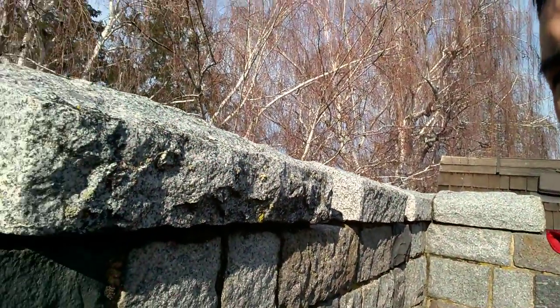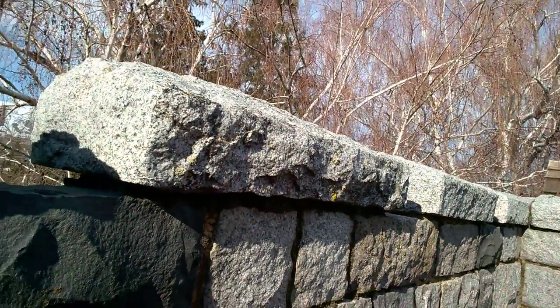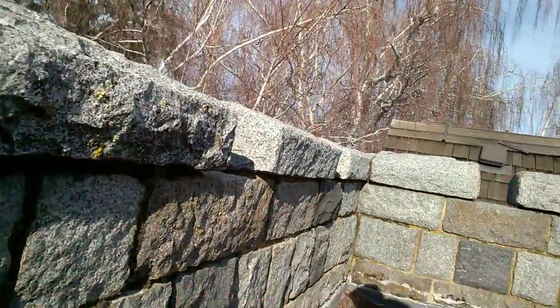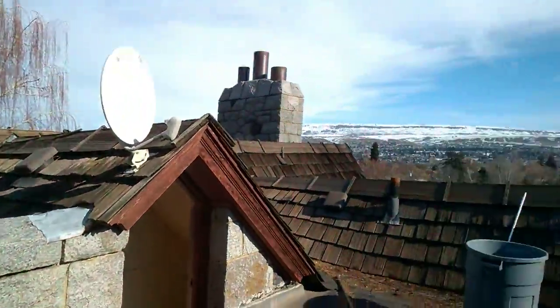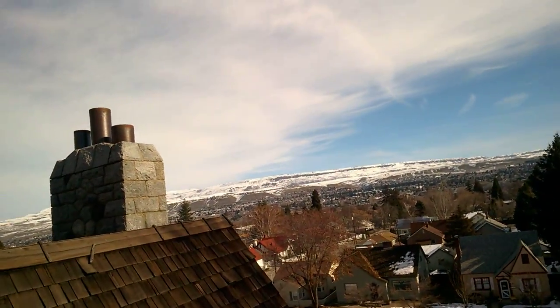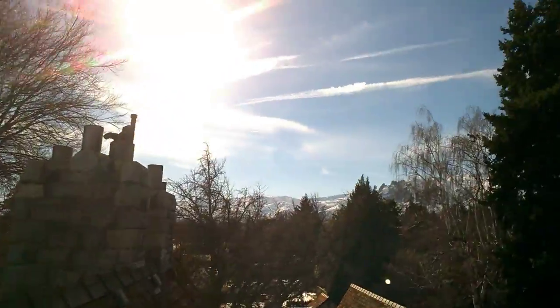The entire house is made out of this granite — all color matching, by the way, as you can tell. All intricate details. Check this out — there's the fireplace, and another one right there.